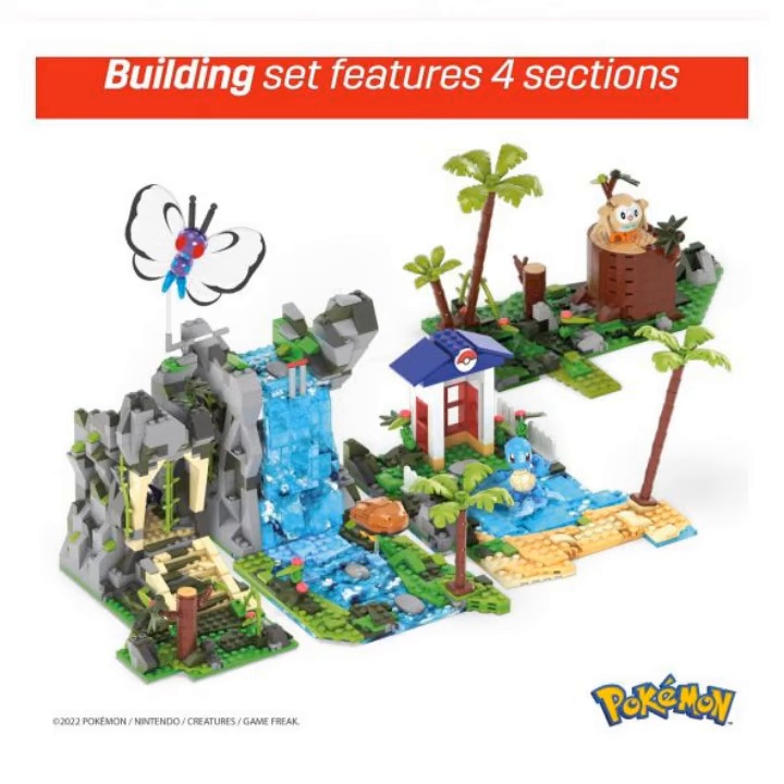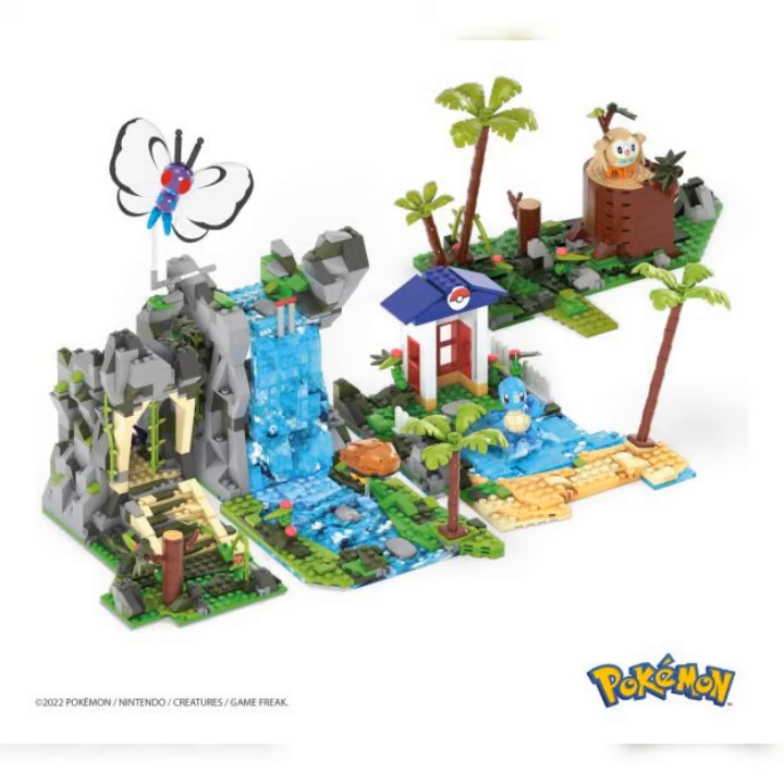Includes Butterfree, Squirtle, Kabuto and Rowlet. Bricks and pieces are compatible with all Mega Pokemon building sets and other name brands. Ideal for ages 9 and up, this building toy provides build and play experiences to help develop creativity and problem-solving skills, officially licensed by the Pokemon Company International.